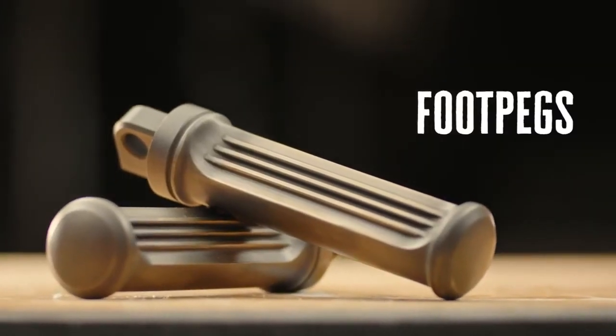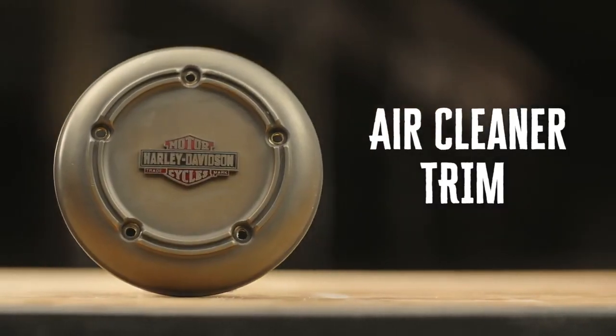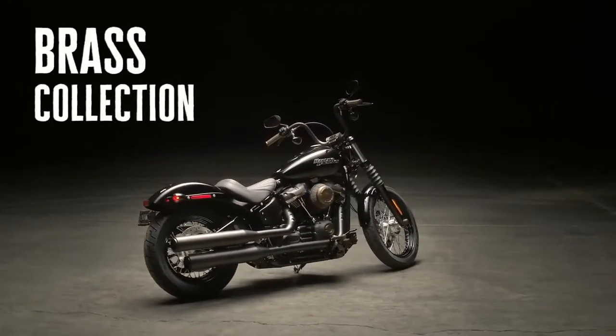Every piece has a story to tell. Start yours today with the Brass Collection from Harley-Davidson.